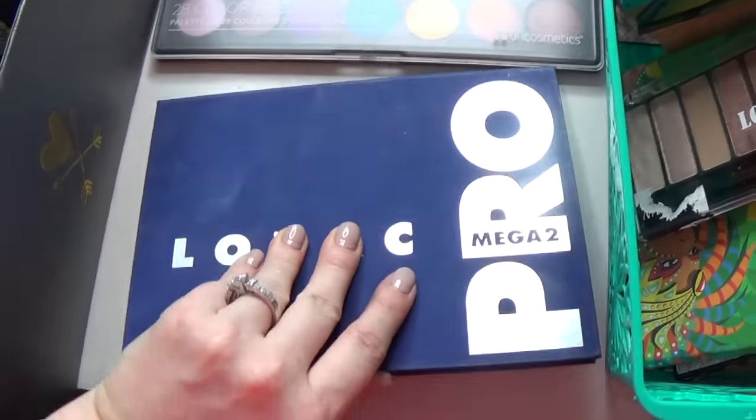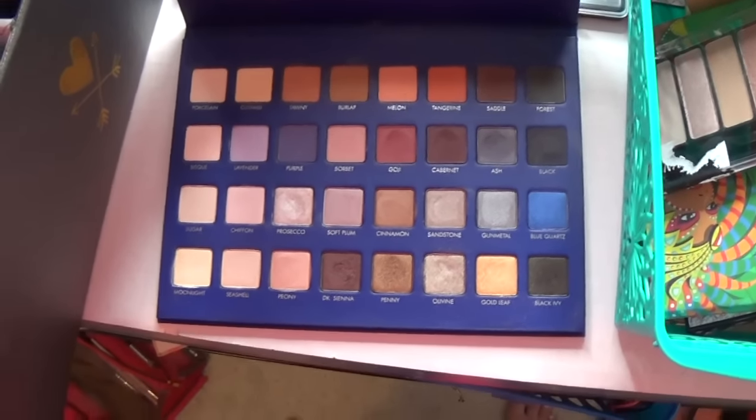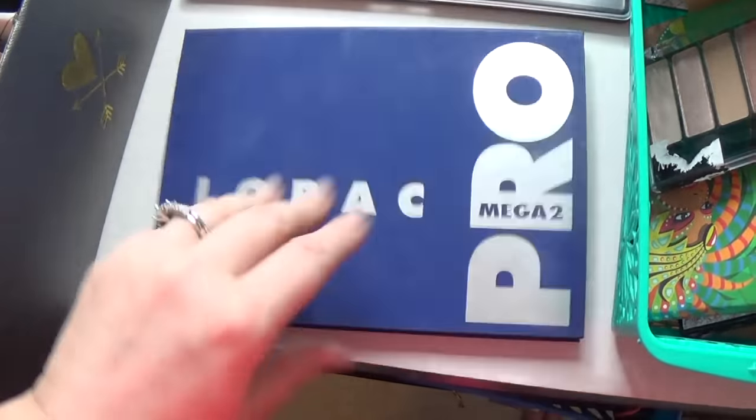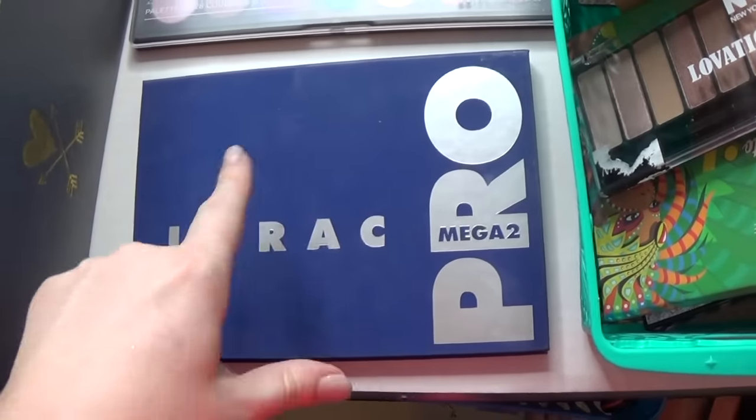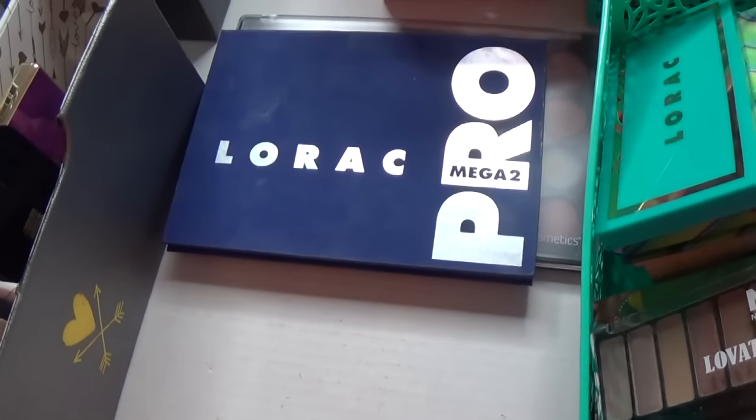This is my Lorac Mega Pro 2. I have some qualms with it — you can't get it anymore anyway — but it is a nice palette with nice quality shadows. Not like the quality of those other Lorac things, which are crappy.